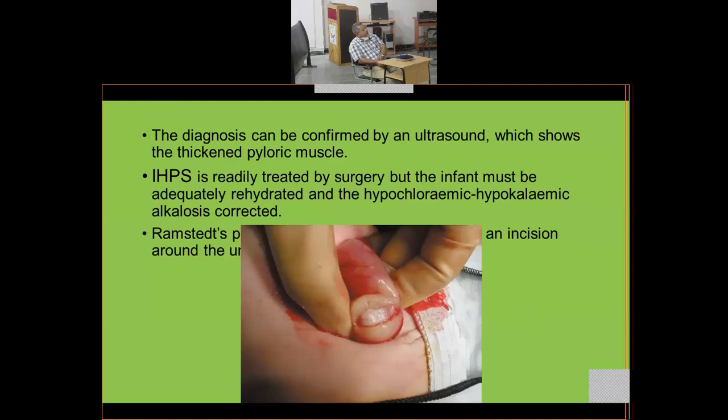IHPS is readily treated by surgery, but the infant must be adequately hydrated and the hypochloraemic alkalosis corrected first. Ramstedt's pyloromyotomy is performed: an incision is made over the thickened pyloric ring, splitting the muscle while taking great care not to cut the mucosa. The child can feed as soon as it is fully awake from anesthesia.